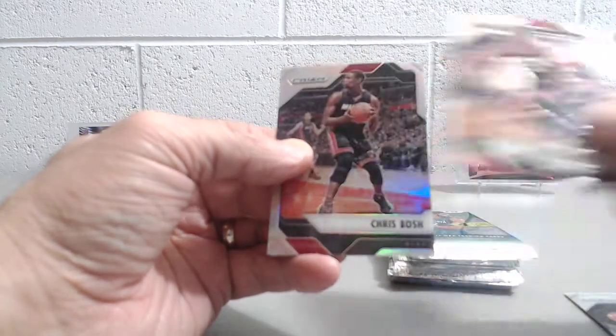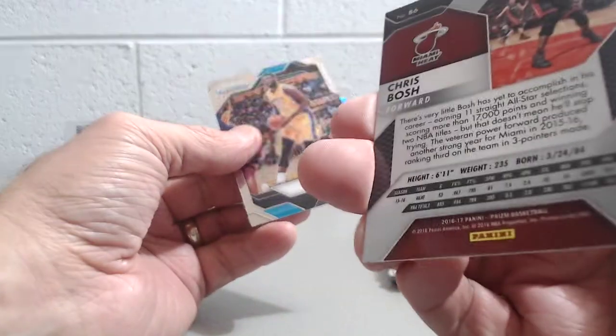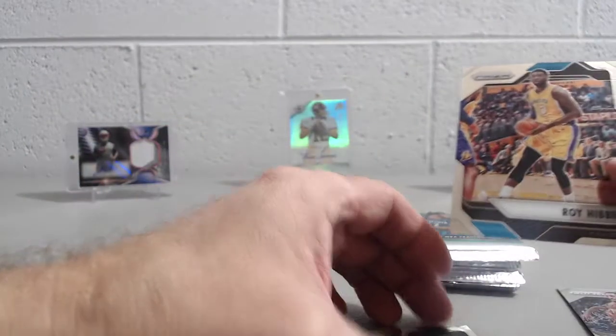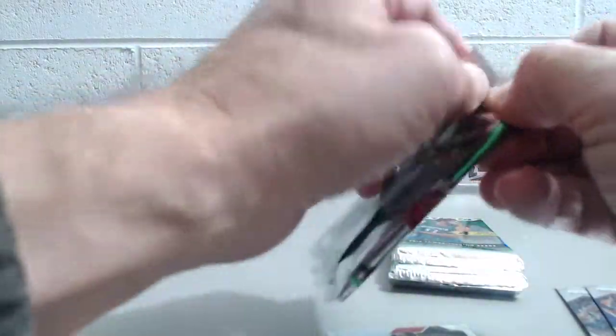So there's Norman Powell and Chris Bosch. Is this a Prism card? It's a Prism, yep — right there, Prism. And then Roy Heibert. All right, so next pack.